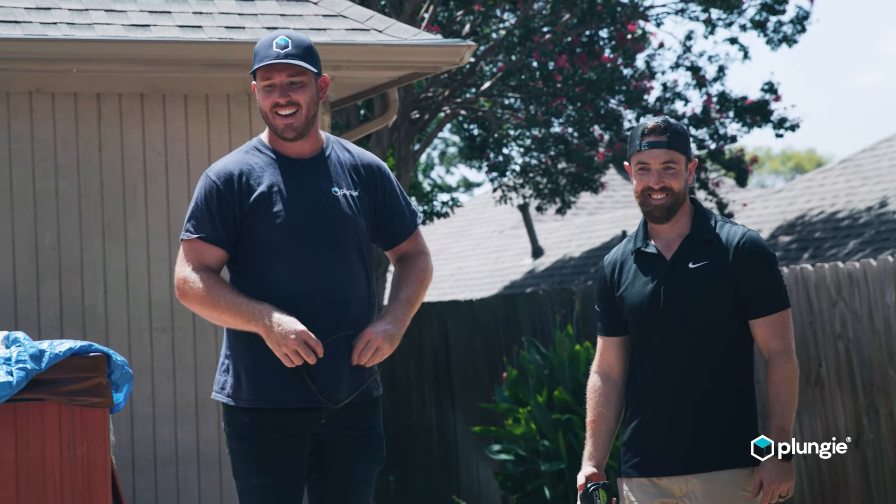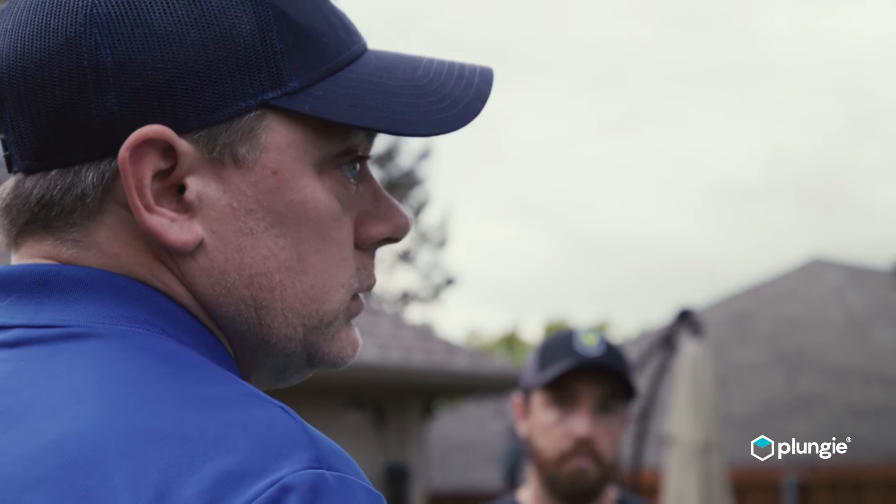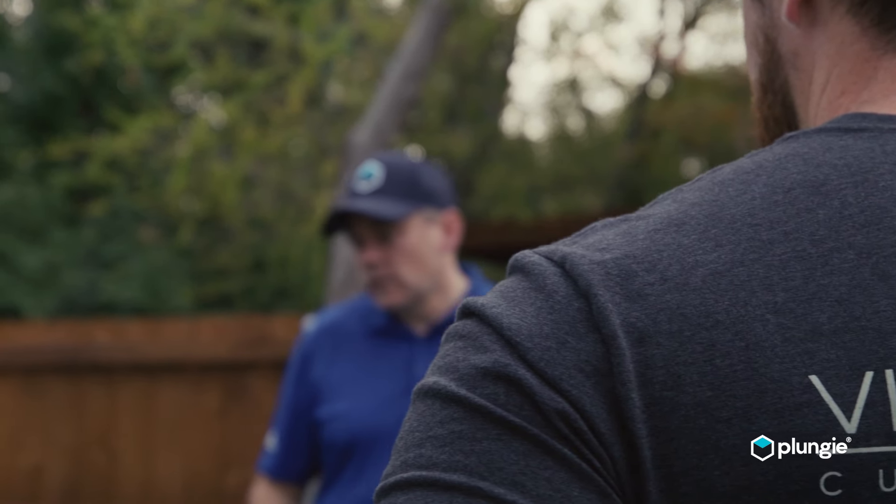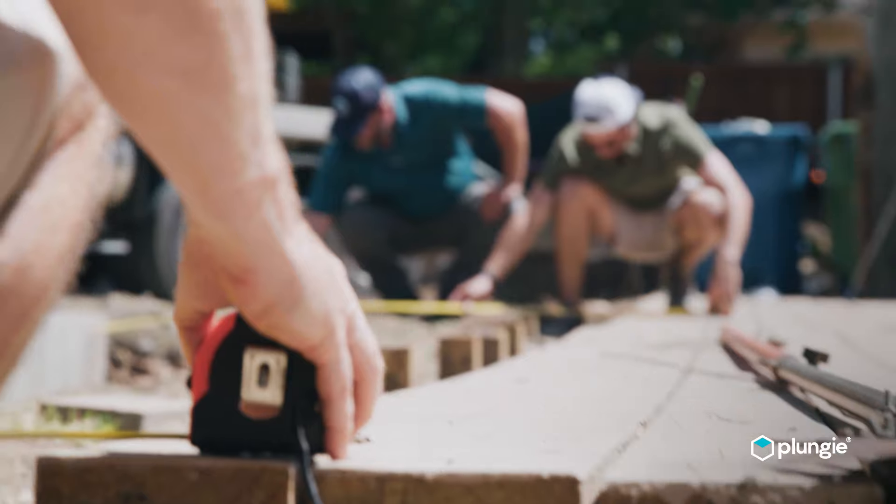Our partnership with Plungy has made this project so much easier — from fielding our more technical questions as the builders on site, to fielding questions from our clients about how we're going to fit this in the space, how it's going to look, and how deep it's going to be. They've made it extremely easy for all parties involved.